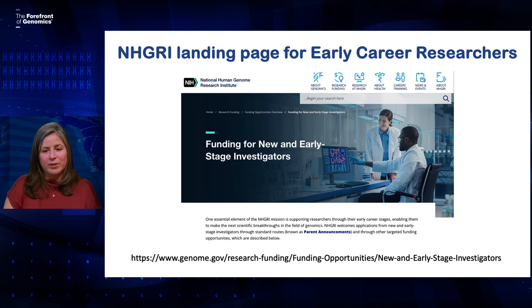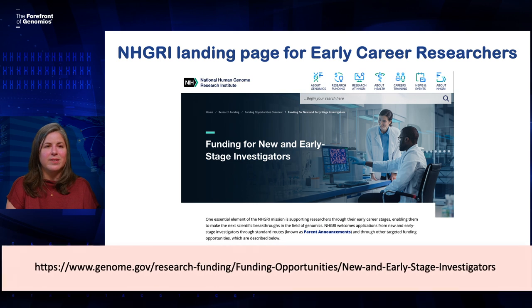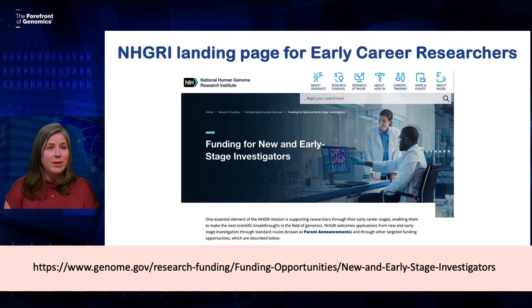Hopefully this video has given you some new insight into how to better navigate the NIH process. I also want to mention that NHGRI's website has a landing page for early career researchers. There you'll find a lot of helpful information, including events that may be of interest and funding opportunities that are available to people at your career stage.